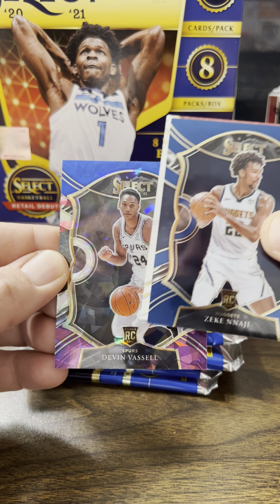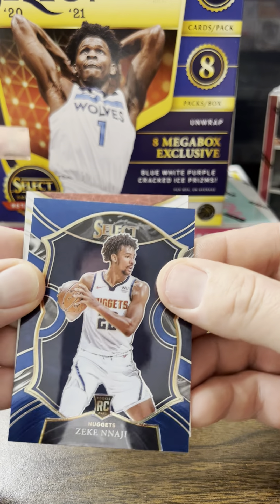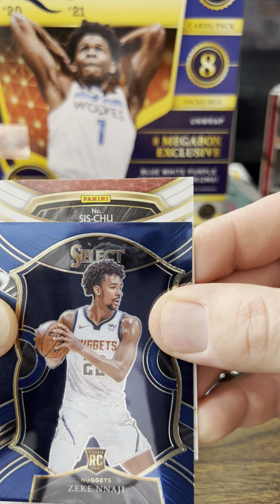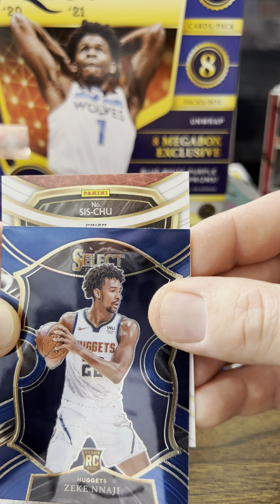Nurkic, Kira Lewis Jr. — we have a cracked ice here. Sabonis, not the biggest name, but he is actually my favorite player. And we have a retail silver Russell Westbrook.